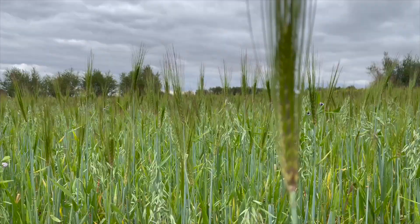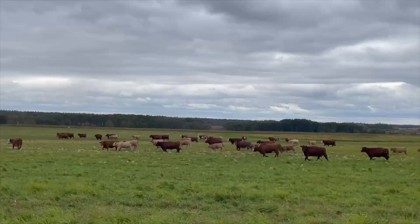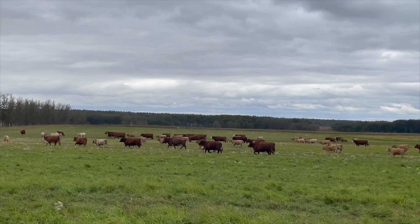Also nearby was this giant pasture that was big and empty and also felt like a movie, and there were all these cows right across the field. Lots of them were babies and they were just so cute. I absolutely adore cows, so we got to go and see them from afar.